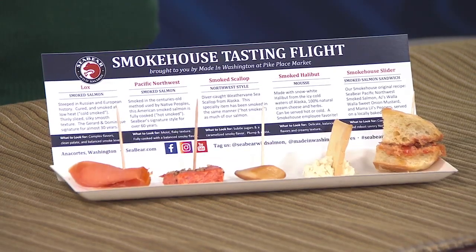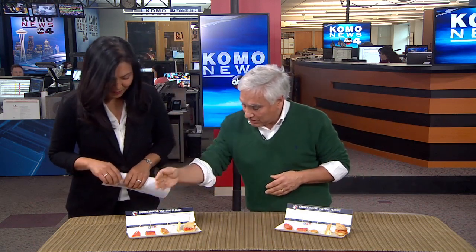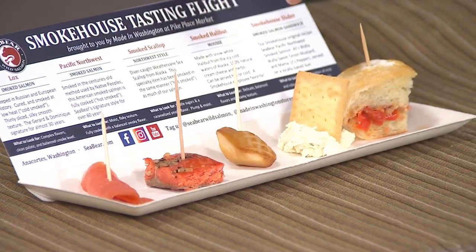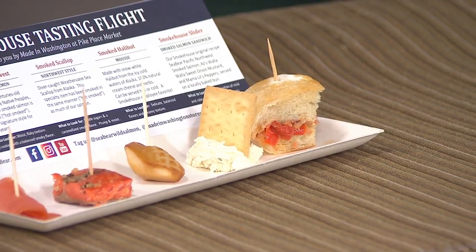I've never had a salmon tasting flight, but I'm going to try this. So what are the different types of salmon? You have five things here: there's a lox and then a Northwest-style smoked salmon, a smoked scallop, smoked halibut mousse, and then the Smokehouse Slider, which brings together different flavors from the area.